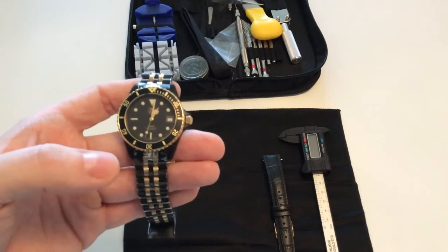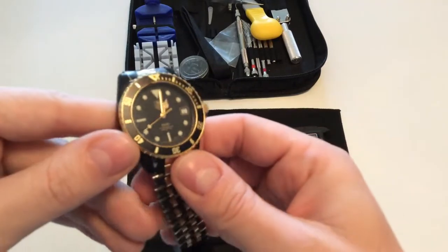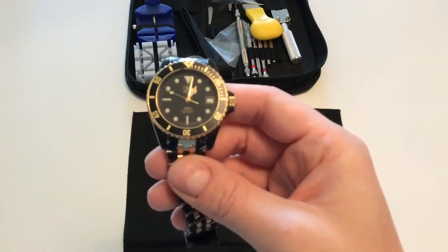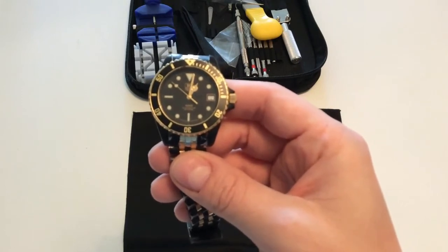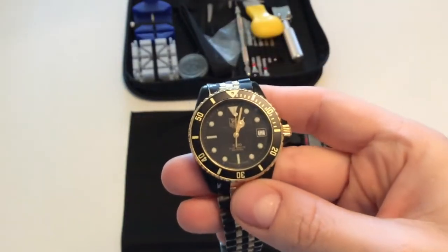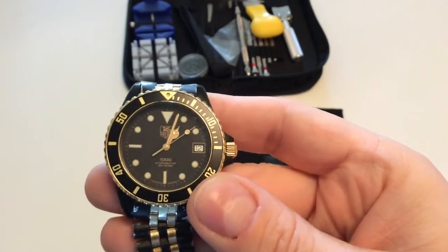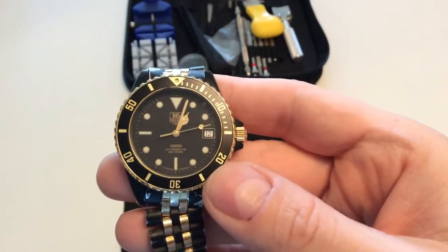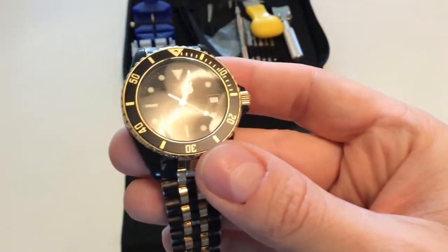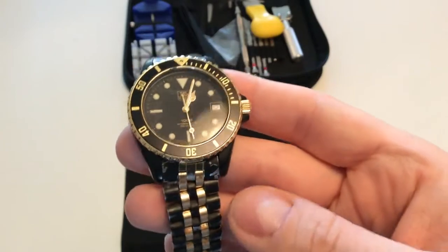So the idea was to design a quartz diving watch, which — as you can see if we get a little closer — was inspired by the very famous Rolex Submariner line. This is not a Submariner, but it is definitely a watch very much inspired by it. History tells us that Jack Heuer really hit the nail with the Tag Heuer 1000 line, because they were able to produce affordable quartz diving watches for enthusiasts who maybe couldn't afford or didn't want a Rolex Submariner.